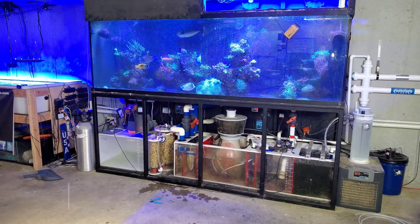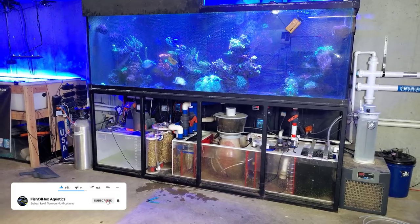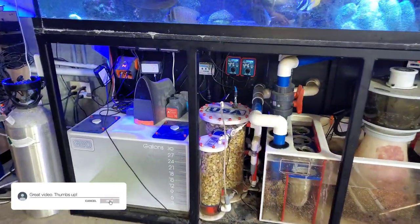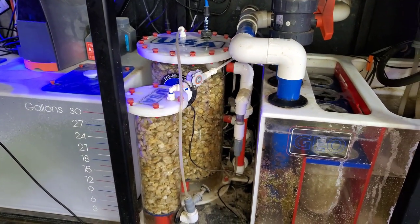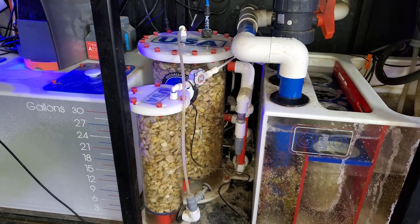Hey, what's up guys? Welcome back to the channel. My name is Travis. I'm going to do a real quick video. I just got done working on the calcium reactor and I wanted to talk to you guys about why I keep a flow monitor on the output of the second chamber — and for the exact reason of what happened, what I actually just had to deal with.